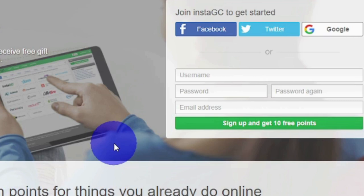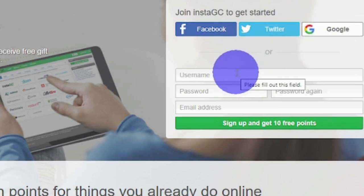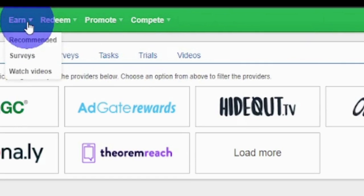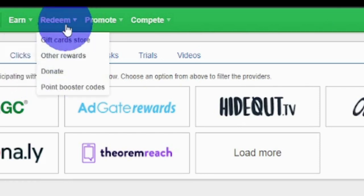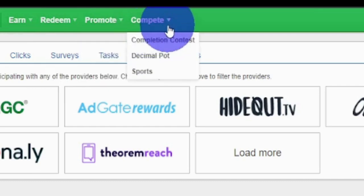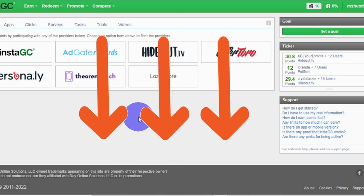To get started with InstaGC, you can sign up with one click using your Facebook, Twitter, or Google account, or you can sign up by entering a username, setting a password, entering your email address, and clicking the green button to sign up and receive your 10 free points. Once logged in, you'll see your free 10 points at the upper right. You can earn money by checking the earn button, where you'll see recommended surveys and watching video. The redeem section is where you withdraw your earnings. You can also make money by promoting this website in the promote section, or by clicking the compete section to join contests. Feel free to know more about this site and sign up for free using the link in the description below.